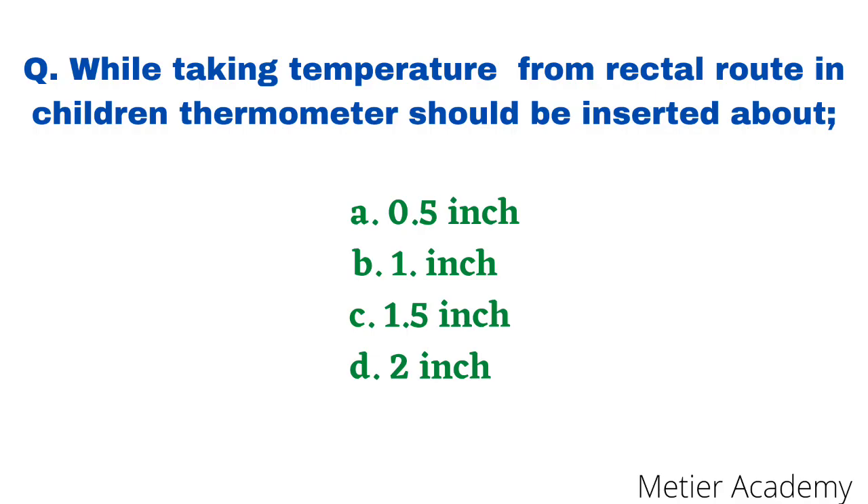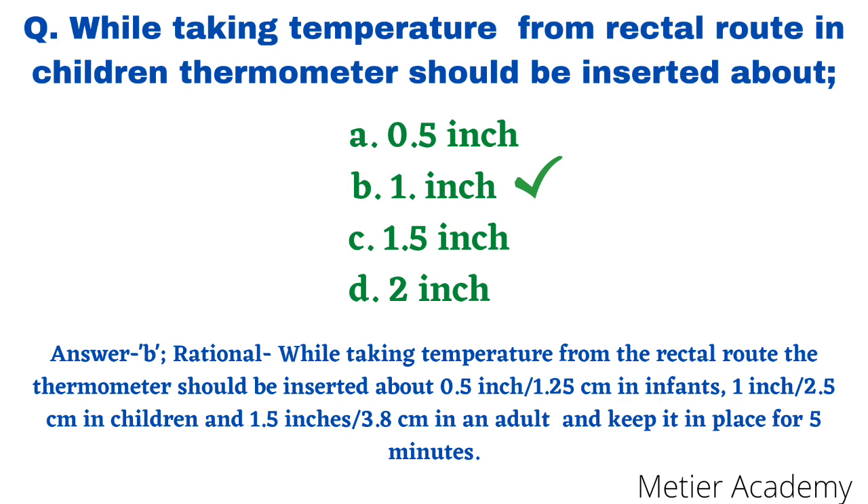First question: while taking temperature from the rectal route in children, the thermometer should be inserted about — options are 0.5 inch, 1 inch, 1.5 inch, and 2 inch. This question was asked in BHU Nursing Officer 2019 as well as RUHS-BHC Nursing Entrance Exam 2014. The correct answer is option B, that is 1 inch. The rationale: the thermometer should be inserted 0.5 inch in infants, 1 inch in children, 1.5 inch in adults, and kept in place for at least 5 minutes.